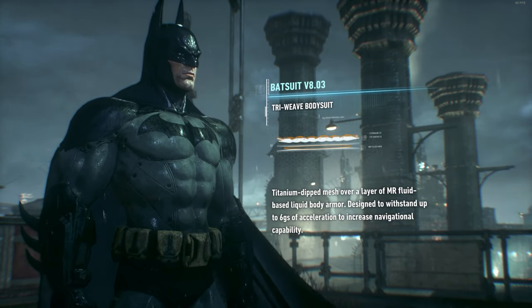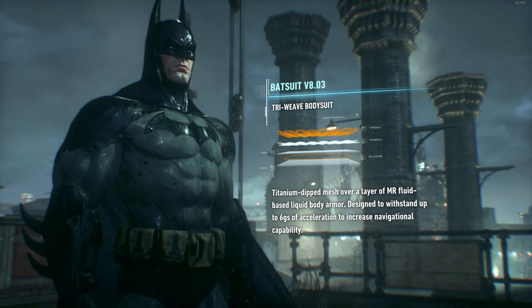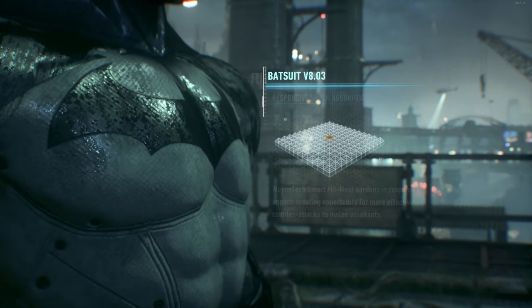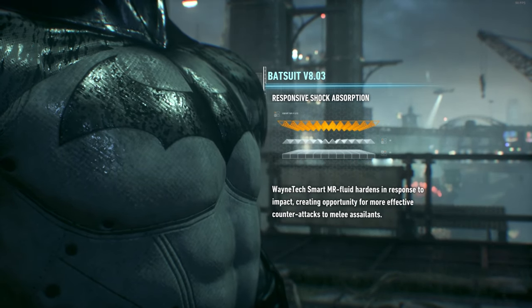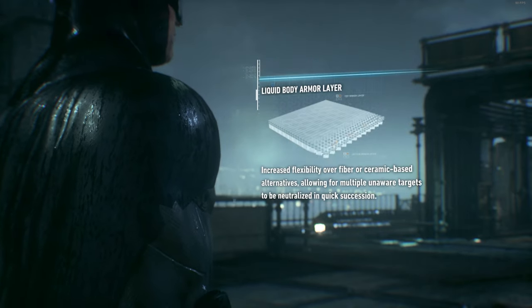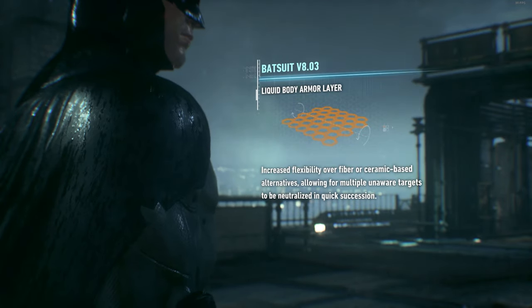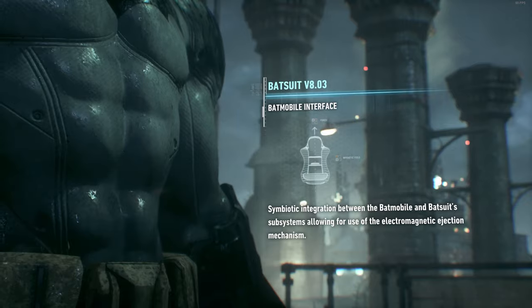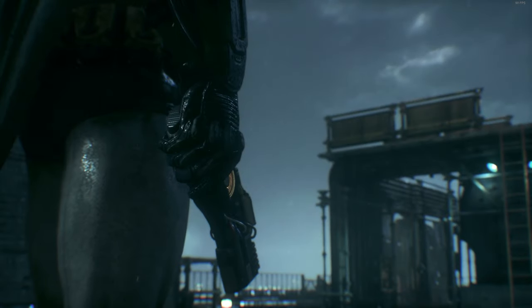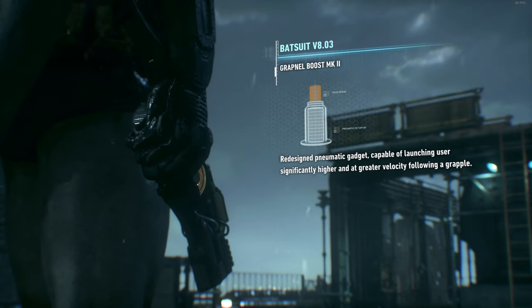Well, Mr. Wayne, let me walk you through it. The outer and inner layers of the bodysuit are made of a titanium-dip dryweave. It's between those layers where things get interesting. Wayne Tech MR fluid hardens in response to impact. With this kind of shock absorption, you'll be able to put more force into your counter-attacks. The liquid armor's more flexible than the fibers you're accustomed to as well. You can use that increased maneuverability to take out multiple foes in quick succession. The suit's compatible with the Batmobile's electromagnetic eject mechanism too — you'll fly out of that thing like a bullet from a railgun. The new Grapnel launcher will pull you skyward just as fast. Don't worry, Mr. Wayne. That suit can take the G's.